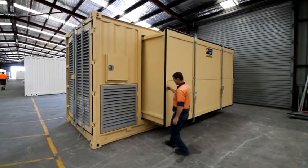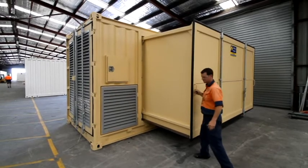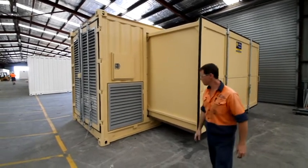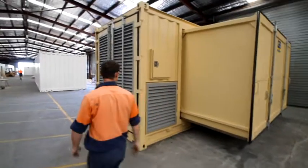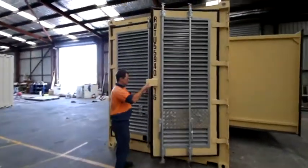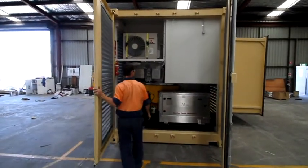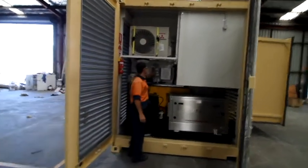Royal Wolf is the industry leader in the hire, sale and modification of new and refurbished shipping containers. Since commencing operations in 1995, Royal Wolf is now recognised as the leading provider of container solutions to the resources, construction, logistics, manufacturing, retail and portable storage industries in Australia and New Zealand.